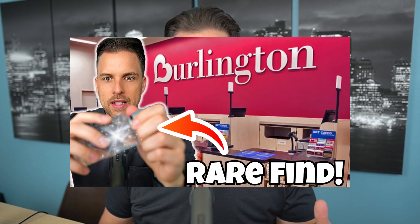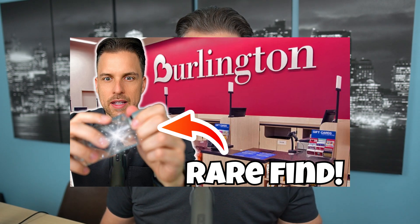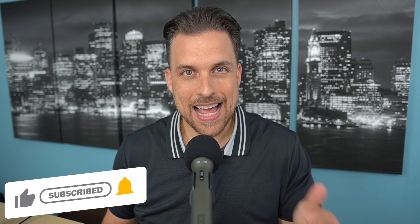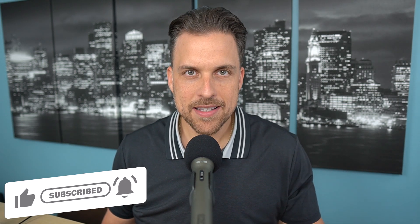Guys, really quickly, we are approaching 9000 subscribers. Thank you so much. I truly appreciate it. I am doing a giveaway currently right now, as I'm filming this, for the 8k milestone. So we hit 8000 subscribers a few weeks back and I'm doing a giveaway there. I will link the video down below in the description on the rules on how to enter that, assuming it's still going on at the time that you're watching this.